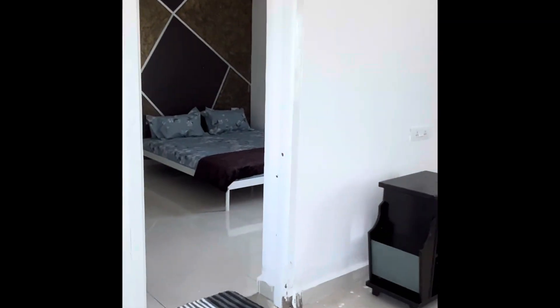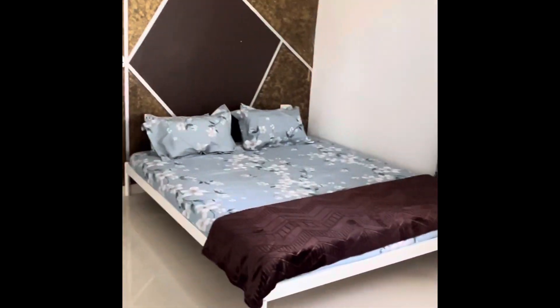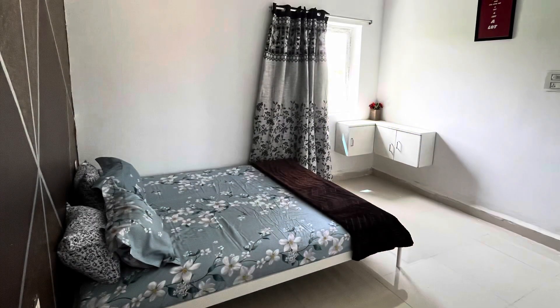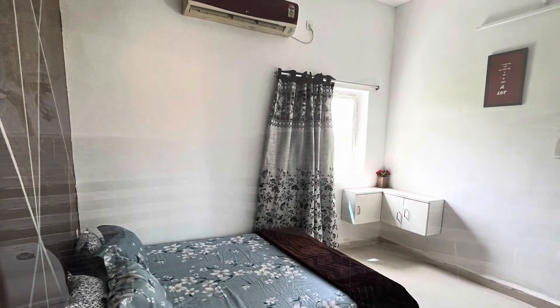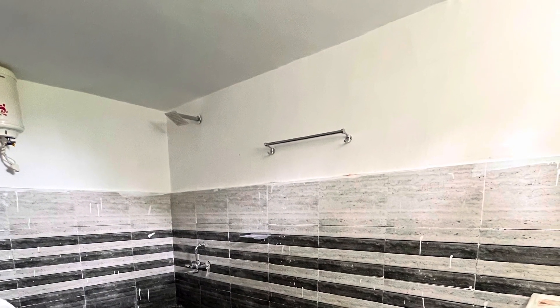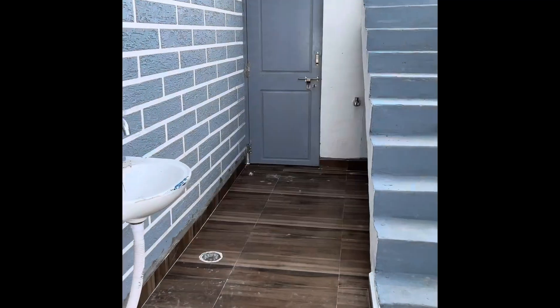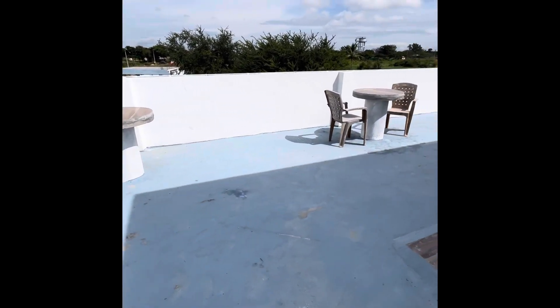The attached bedroom was very comfortable. It was AC. There is one small cupboard to keep your belongings if you require. It had an attached bathroom, and the good thing was they provided a geyser too. There was also a small bathroom for the swimming pool.